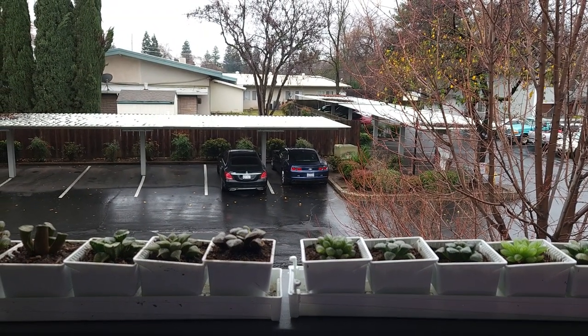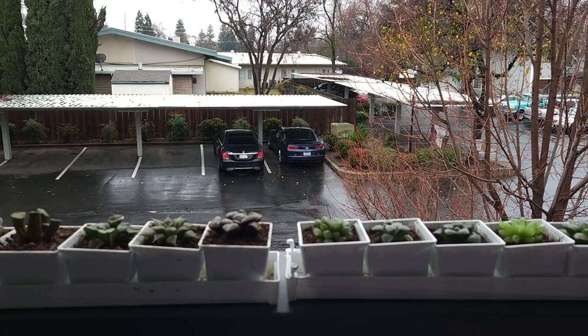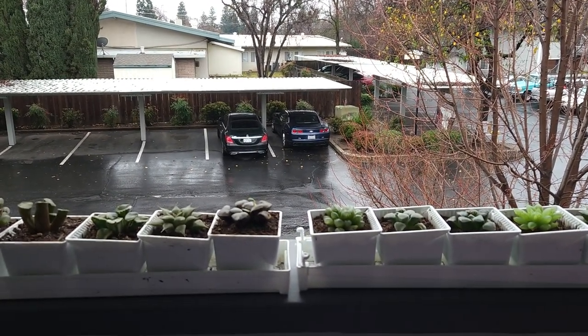Good morning everyone! It is the year 2023 and I thought I'd start off with showing some of my favorite succulent collection.